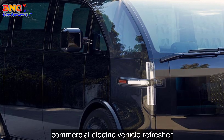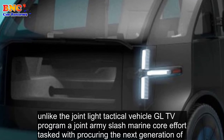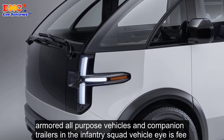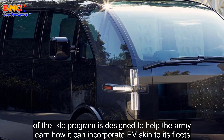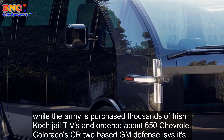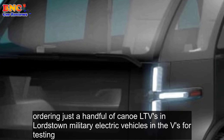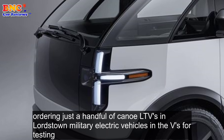Commercial Electric Vehicle Refresher. Unlike the Joint Light Tactical Vehicle (JLTV) program, a joint Army/Marine Corps effort tasked with procuring the next generation of armored, all-purpose vehicles and companion trailers, and the Infantry Squad Vehicle (ISV) program, an Army project for a Jeep-like battle taxi, the commercial electric vehicle program is designed to help the Army learn how it can incorporate EVs into its fleets. While the Army has purchased thousands of Oshkosh JLTVs and ordered about 650 Chevrolet Colorado ZR2-based GM Defense ISVs, it's ordering just a handful of Canoo LTVs and Lordstown Military Electric Vehicles (MEVs) for testing.